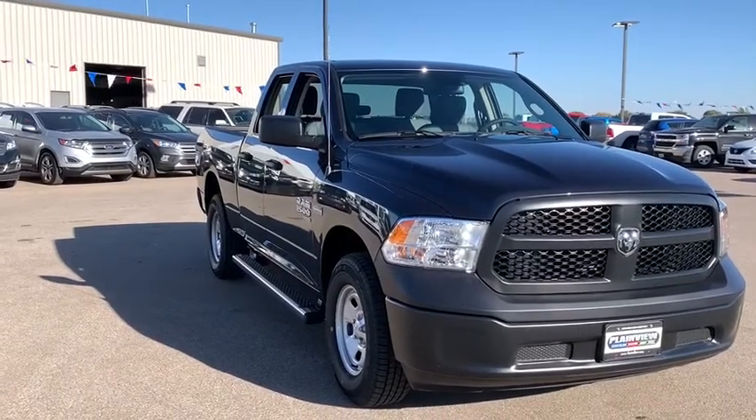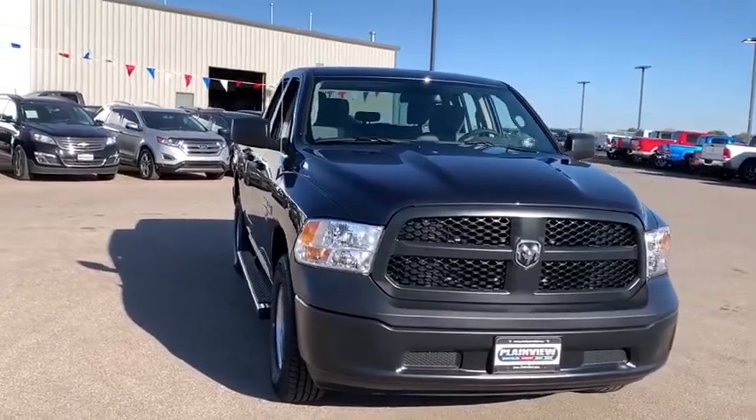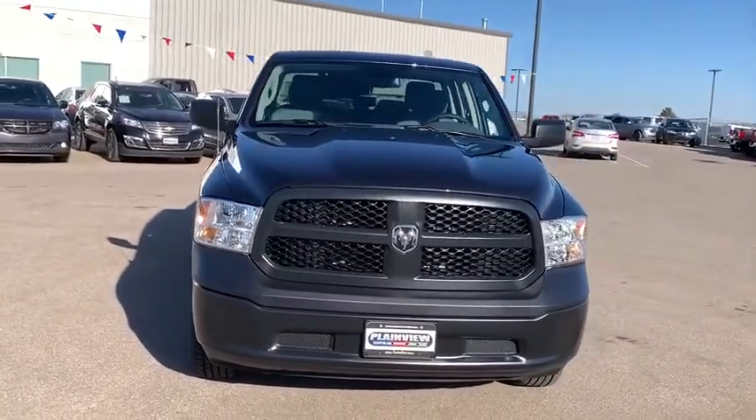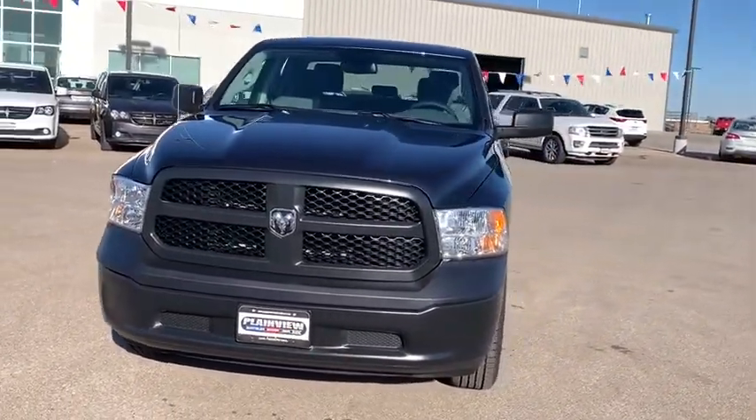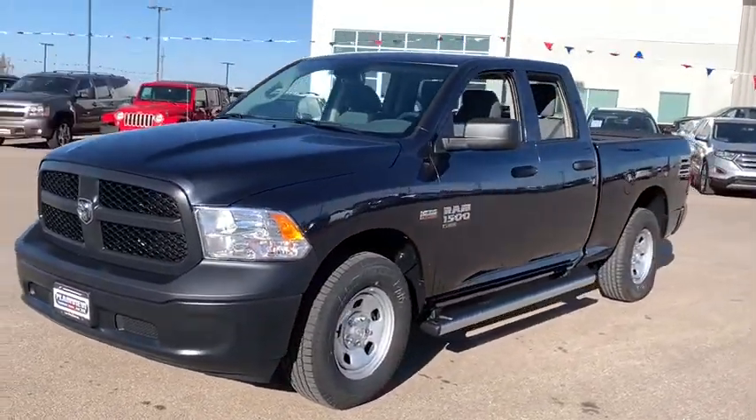Take a ride in the 2019 Ram 1500. Ram 1500 went against the Chevrolet Silverado, Ford F-150 and Toyota Tundra, which are all excellent trucks in their own right. The Ram took home the prize for its well-rounded strength.